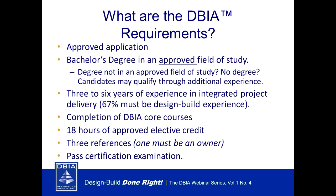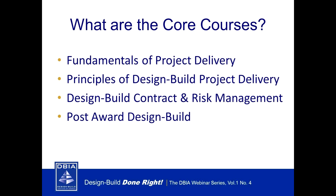For the DBIA credential, you still need a completed approved application and an approved degree, but experience requirements differ: with an approved master's degree you need two years of documented direct project experience in a hands-on responsible position in design build; an approved bachelor's degree requires three years; or an unrelated degree requires six years. Like the Associate, you need to complete your DBI core courses, plus 18 hours of approved elective credits. You'll also need three references — one must be an owner — and you must pass the same comprehensive 100-question exam in two hours.